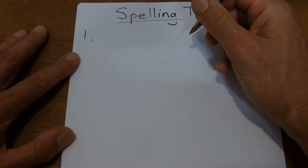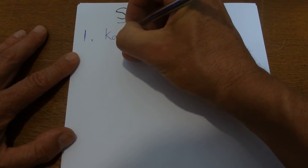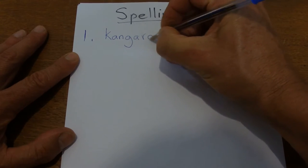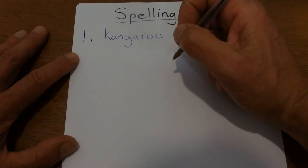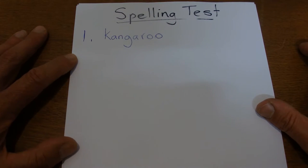So the first word is kangaroo. My trusty assistant is having a go at spelling kangaroo, and hopefully we all know what a kangaroo is. The second animal is a koala.